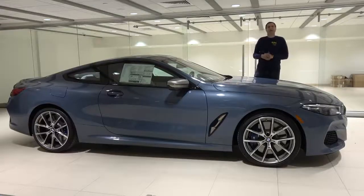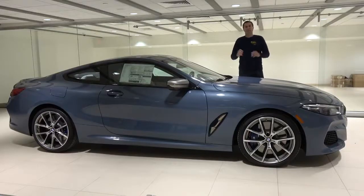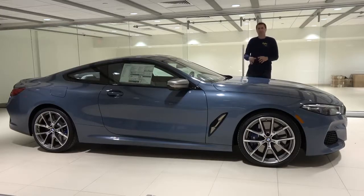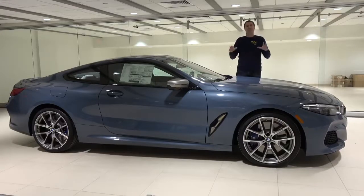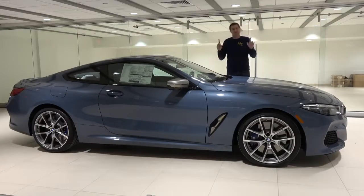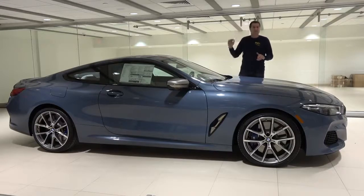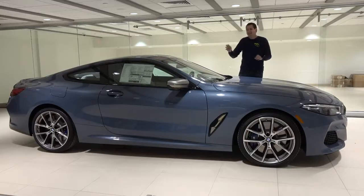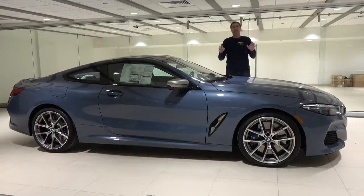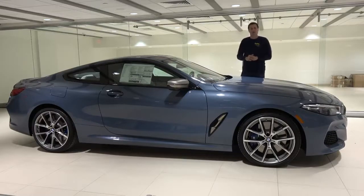This is the 2019 BMW M850i, and it is the new flagship model in the BMW lineup. It's not quite as expensive as the M760i luxury sedan, but it is the new king of the lineup in terms of design, styling, status, and most importantly, the name 8 Series, which is being revived after a 22-year hiatus. Today I'm going to take you on a tour of this car and give it a full review.